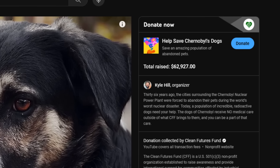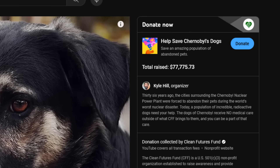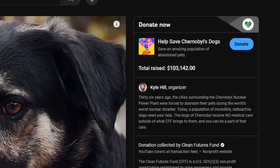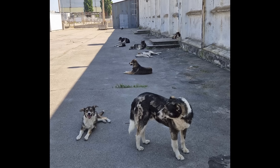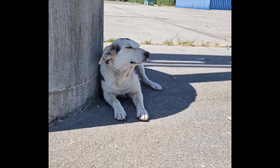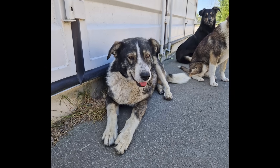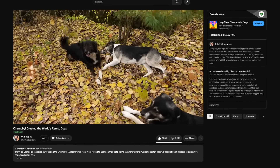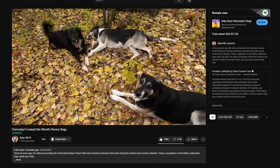I want to raise another $40,000 and push the total to over $100,000. It's an arbitrary milestone, but a good one. Together, we can help manage and preserve what I see as a unique and undeniably adorable piece of history that has much to teach us. And if you want the dog's full story first, consider watching our full Expedition Chernobyl series.